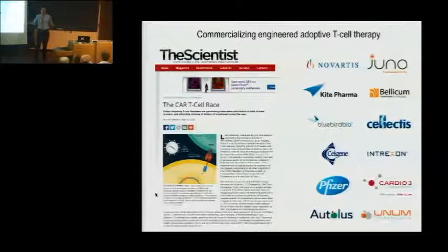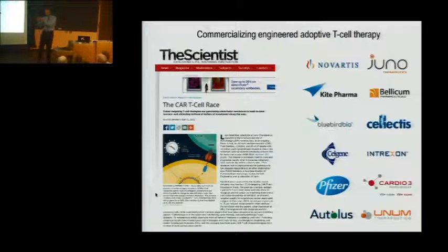You might have heard of adoptive T-cell therapy. CAR T-cell therapy is now a huge field — using your own T-cells to find residual tumor cells. It's essentially a CAR T-cell race with more than 12 companies competing for the same pool of patients, which is mostly patients with hematological malignancies — liquid tumors. CD19 CARs get around 90% complete response rates — actual cures in these patients.